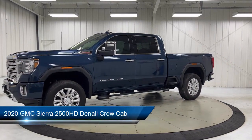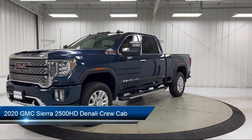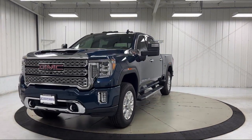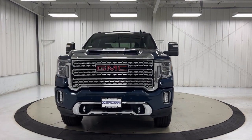It comes equipped with navigation, rear camera mirror, exhaust brake, forward collision alert, Sirius XM satellite radio, and heated rear seats.